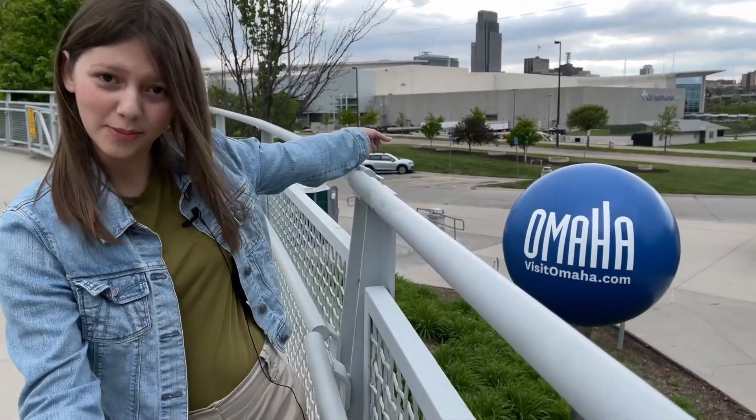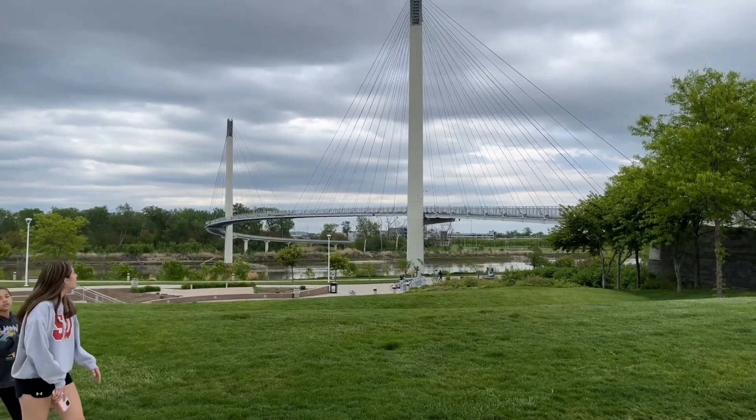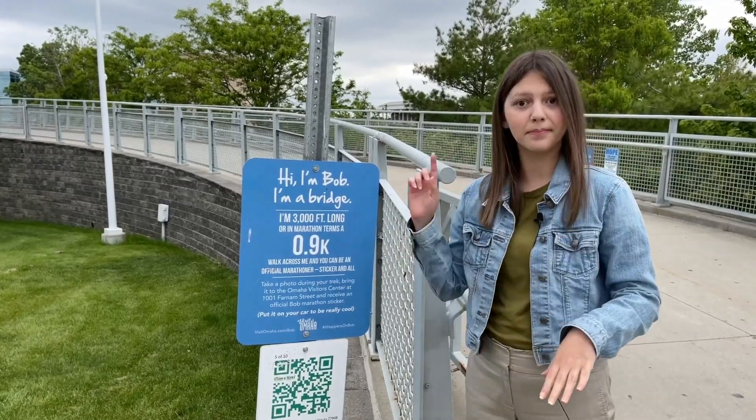Today, we are on location to visit a bridge. Not the Akashi in Kobe, Japan. We are in Omaha to visit Bob the Bridge. Its official name is the Bob Carey Suspension Bridge. However, everybody just calls him Bob.